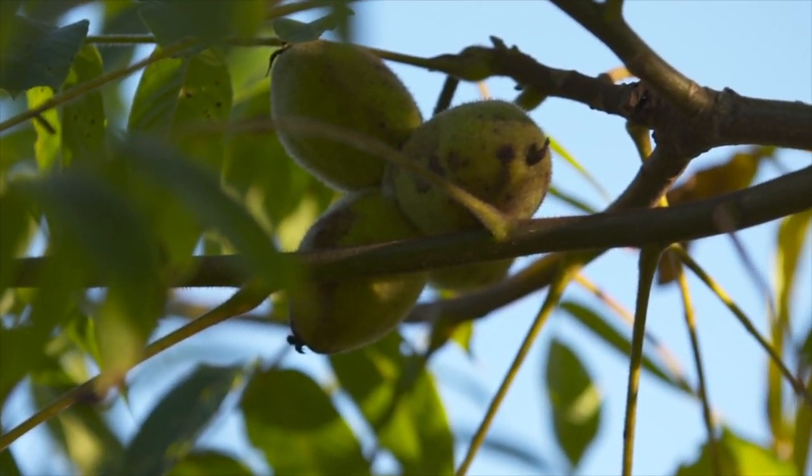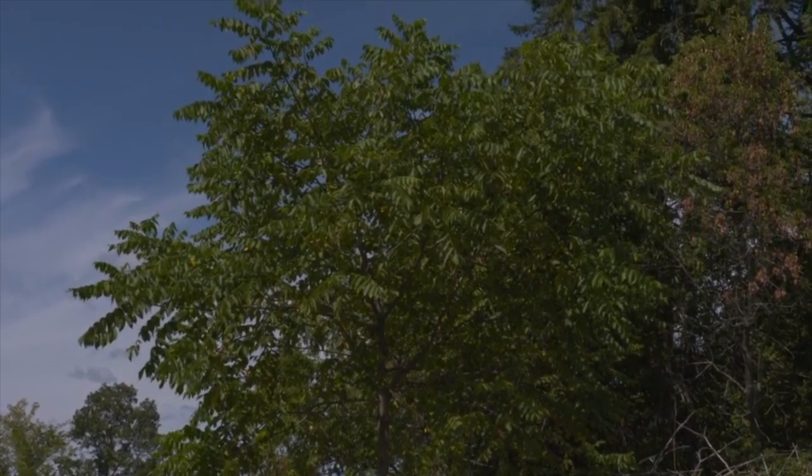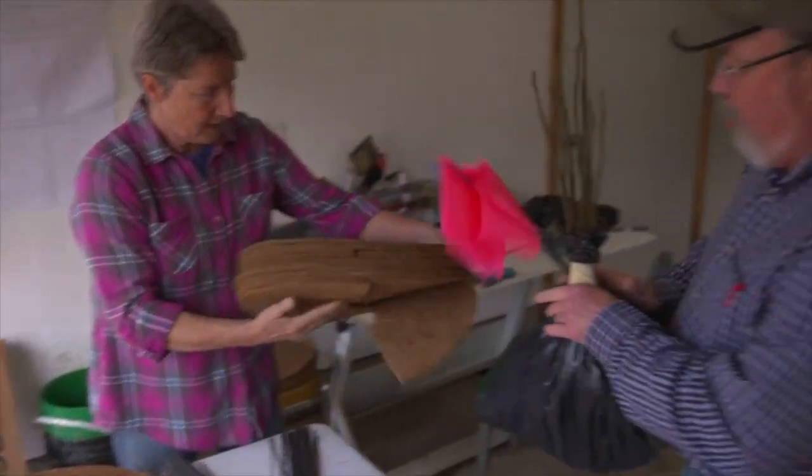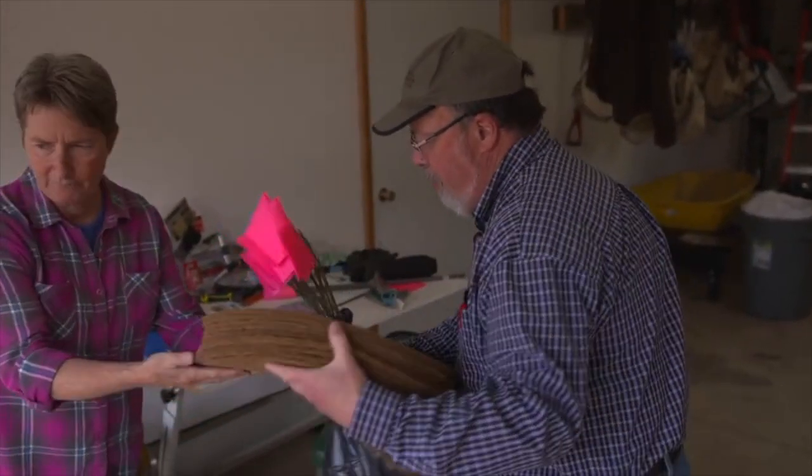Today we're giving away seedlings that are produced from seeds that we collected from healthy trees in eastern Ontario. These trees might have the genetic tolerance that we see in the parent trees. We hand out 2,000 every year and encourage the landowners to protect them for at least 10 years to get them growing, and this is to replace the dead and dying butternut trees from the canker disease out there.